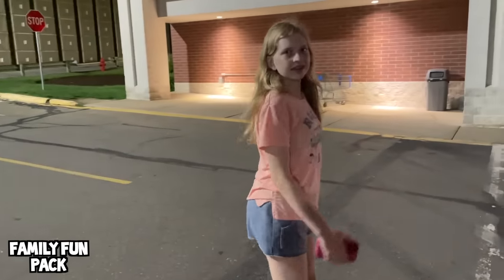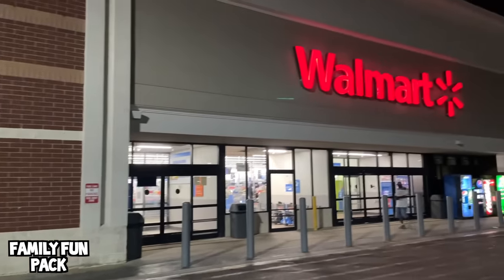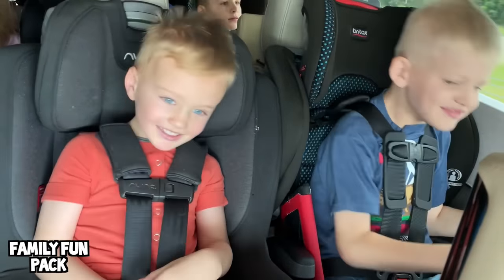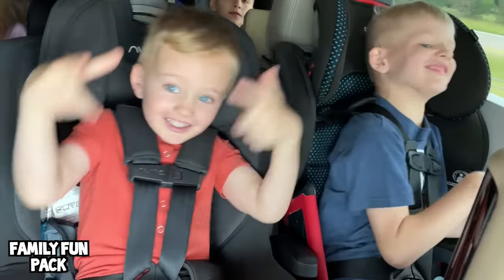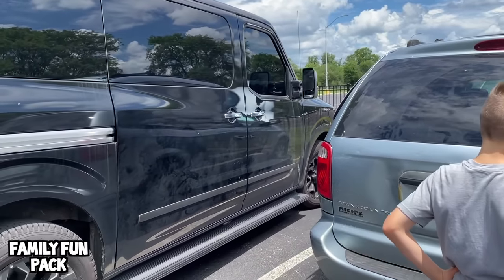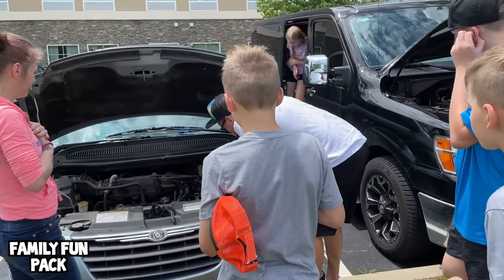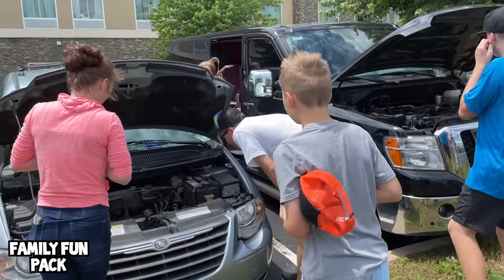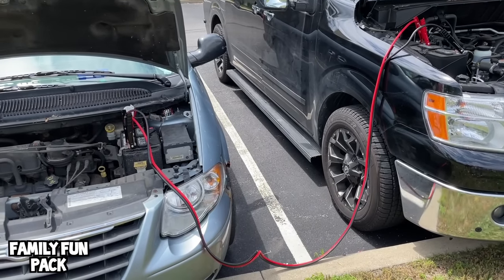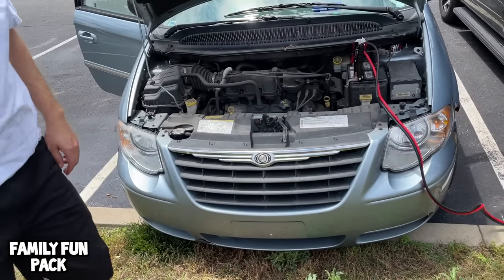Hey Alyssa, you want to go to Walmart? Hi guys, welcome to Family Fun Pack! We're pulling up so we can help jump-start somebody's car. Luckily Matt knows how to do it because I don't. Let's see if it works. One car's on — she got it! Sweet.